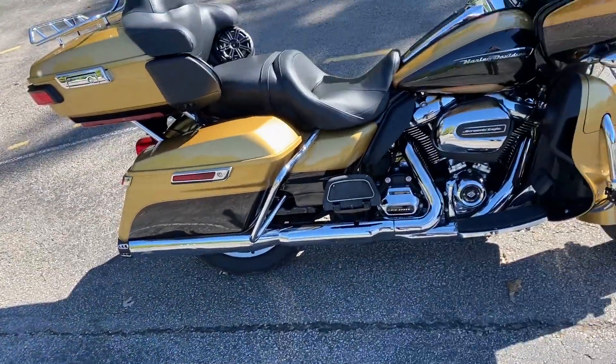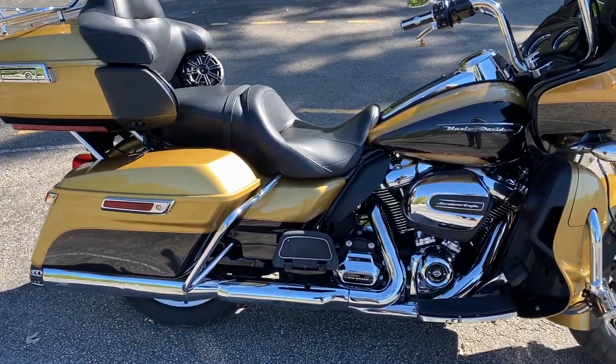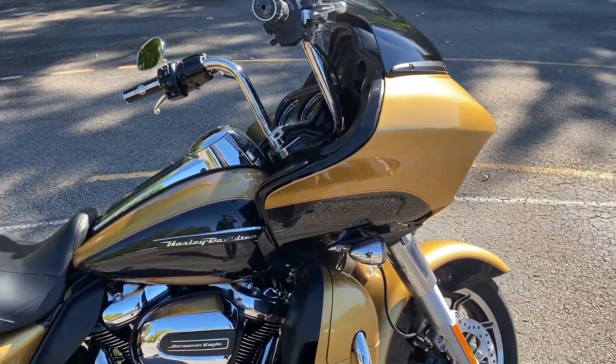Hey, what's up everybody? It's Chris Jackson, your internet motorcycle sales guy here at Bumpus Harley-Davidson of Jackson, Tennessee. Today I've got a 2017 Road Glide Ultra in Black Hills Gold and Black Quartz two-tone paint.